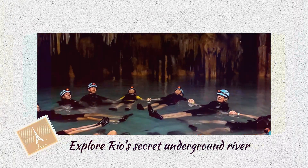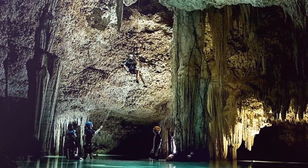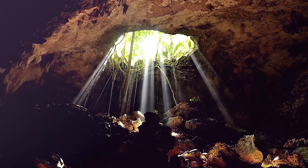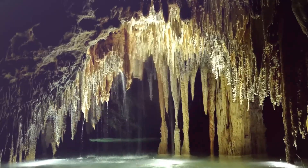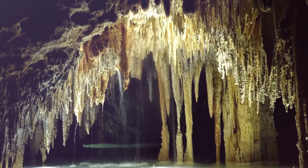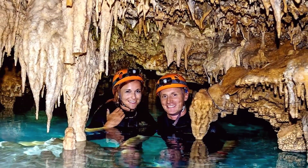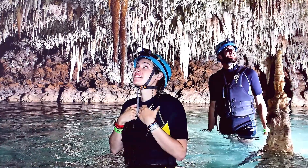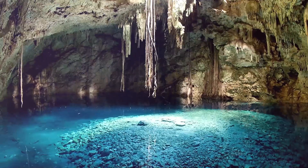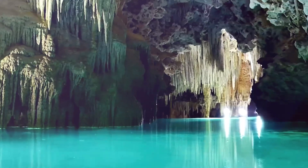Explore Rio Secreto's underground river. One hour from Cancun, near Playa del Carmen, is the protected natural reservoir known as Rio Secreto, which contains caves and underground rivers. There are still undiscovered portions of the vast networks of tunnels and corridors. They have a variety of unusual wildlife, including spiders with unusual shapes. It is a little daunting to walk in the dark, but don't worry — everything is secure.